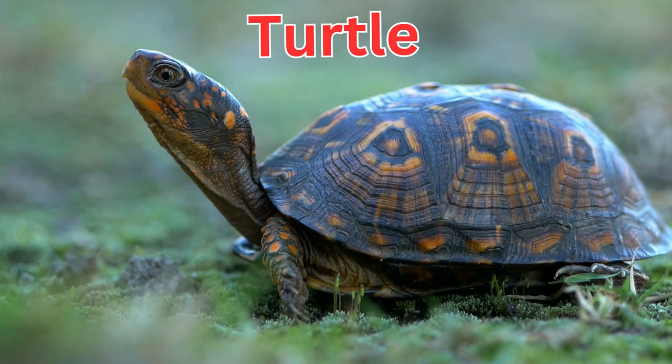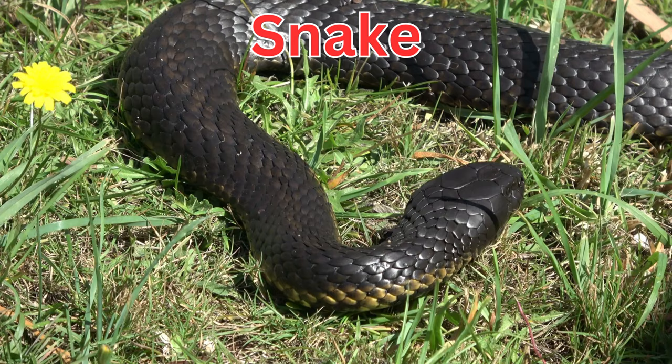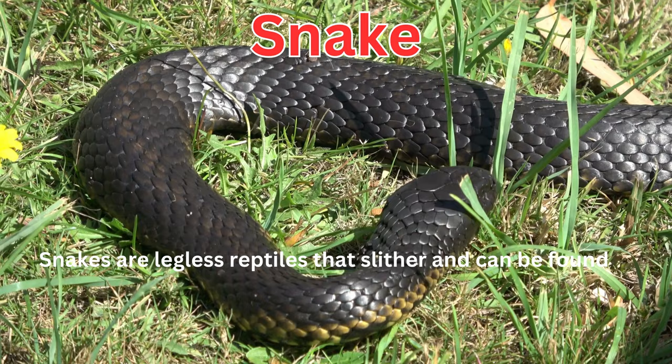Turtles are reptiles with hard shells that they can retract into for protection, and they move slowly both in water and on land. Snakes are legless reptiles that slither and can be found in various habitats, and some are venomous while others are not.